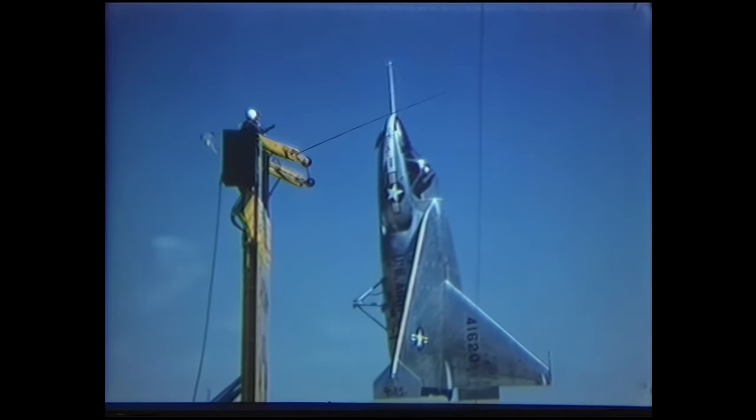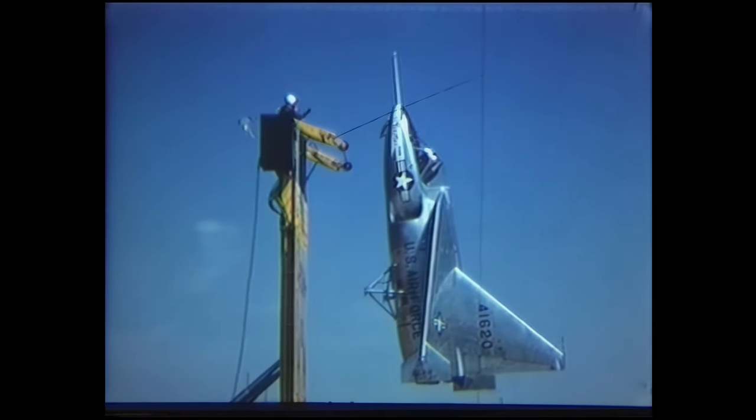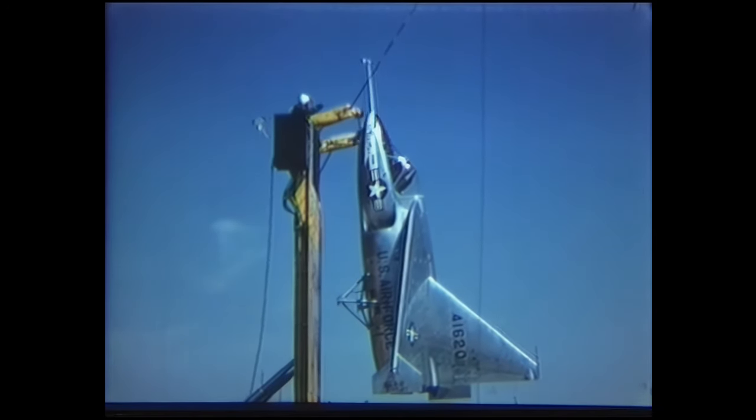Only two Ryan X-13 VertiJets were produced. The U.S. Air Force decided to not continue the development, since there were no operational requirements for it. The X-13 was retired in September 1957.